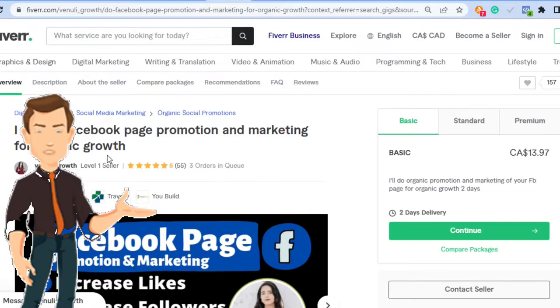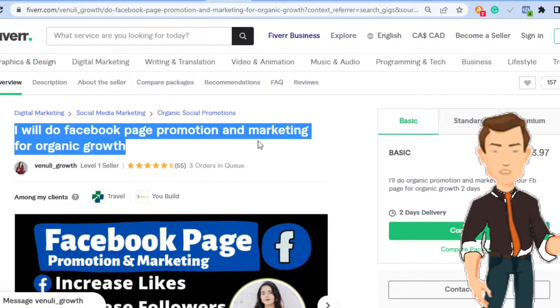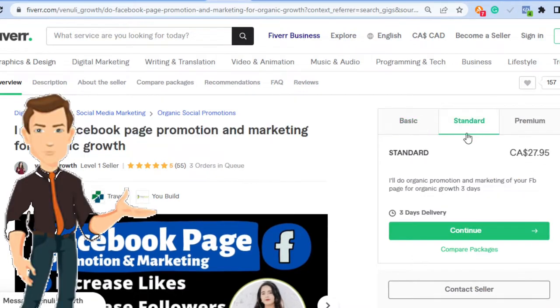If you look at this seller, she says 'I will do Facebook page promotion and marketing for organic growth.' Her basic is $13, her standard is $27, and her premium is $101. She has three orders in queue — so three people are waiting for this service — and she has fulfilled about 55 orders with five-star reviews. She's a level one seller.